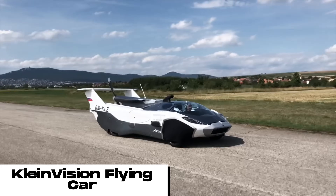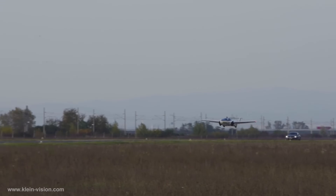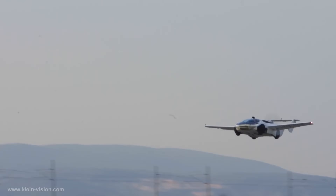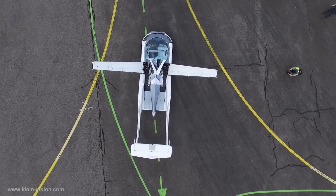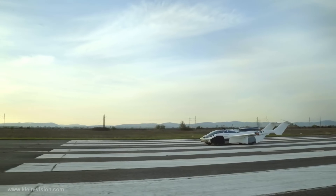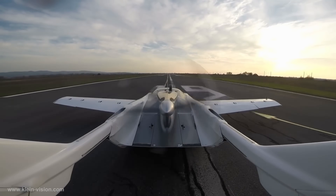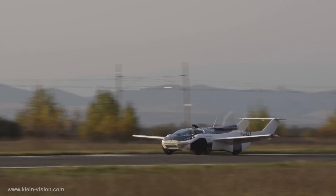The Klein Vision flying car is a dual-mode vehicle that can be driven on roads and flown in the air. It is a two-seater aircraft with a retractable propeller and wings. The car can be transformed from road mode to air mode in under three minutes. It is powered by a 160-horsepower BMW engine that drives a fixed-pitch propeller for flight and the wheels for road travel.